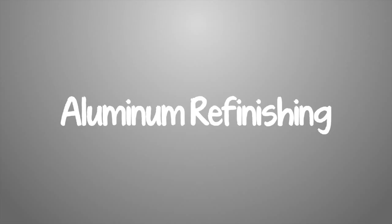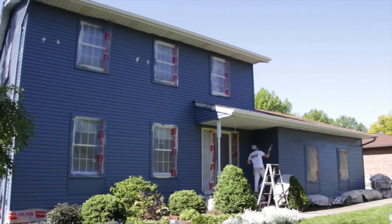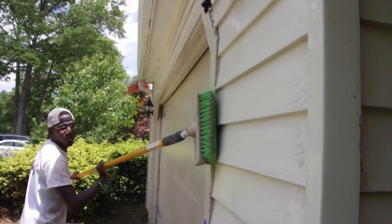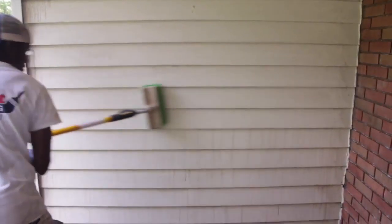We've refinished over 2,750 aluminum-sided houses. We do it correctly from the start — we hand-scrub with detergent every single aluminum-sided house, which is the absolute key for a refinished job lasting.